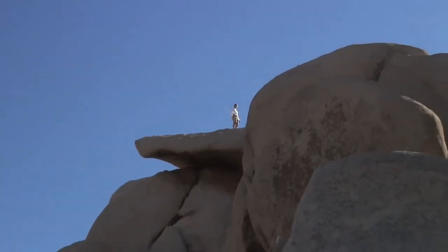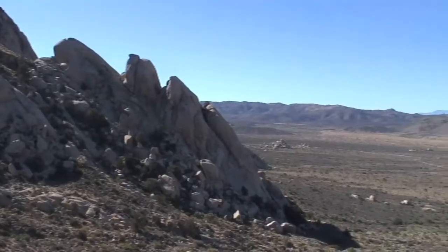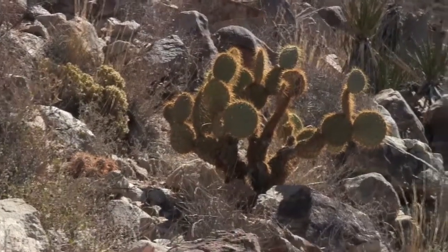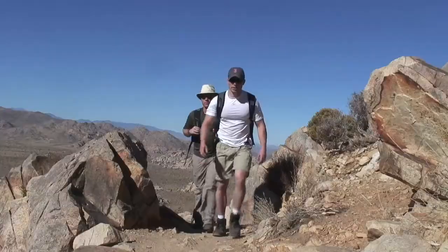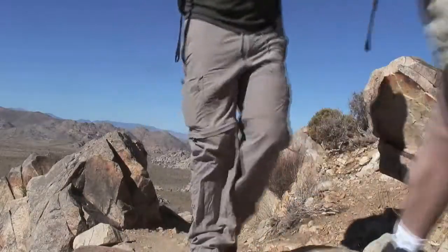Can you go? I'm not in as good a shape as you are, I guess.